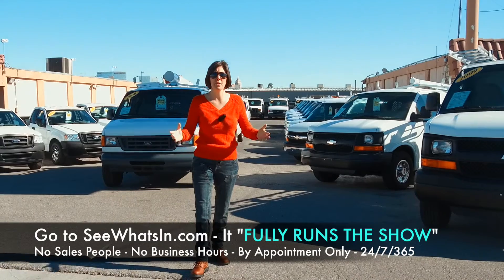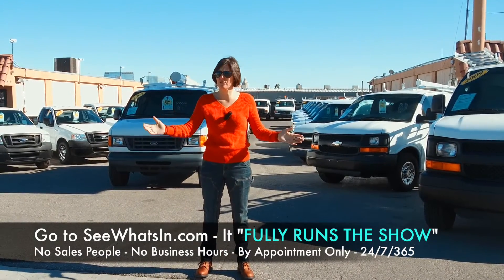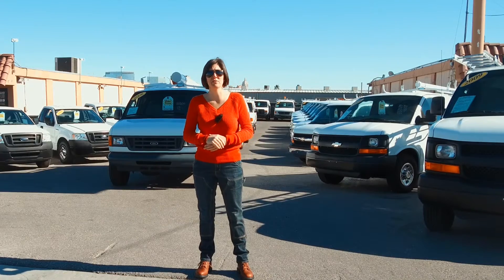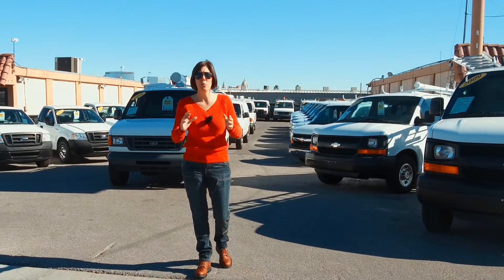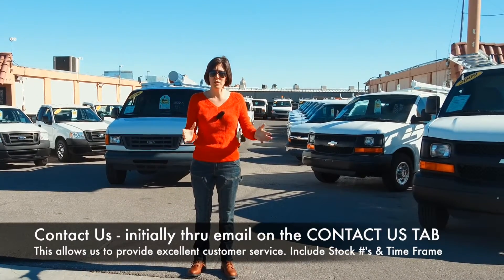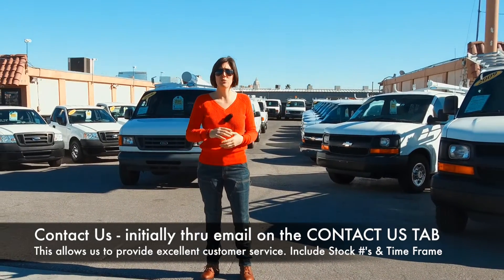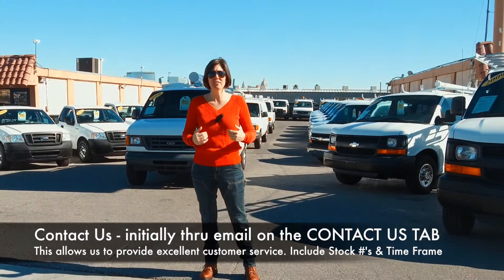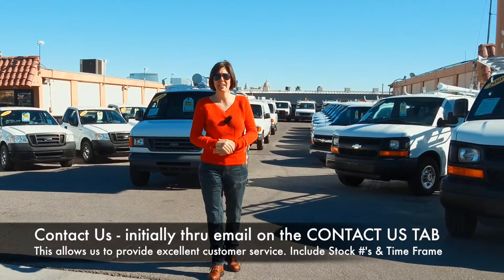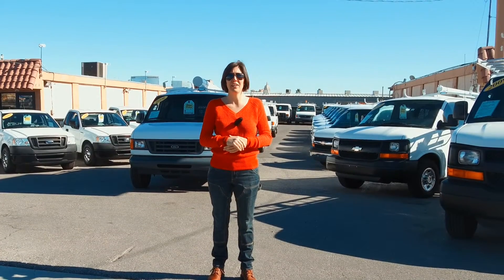The website SeaWhitson.com is set up as our showroom — it fully runs the show. It has our current inventory as well as vehicles that are coming in, and a 'how to buy' tab which explains how we operate. We do things a little differently here, but it makes a lot of sense. We offer one-price, no-haggle pricing and streamline the entire process. We ask that once you read the website and locate inventory that might work for you, you initially contact us through the contact us tab on our website — this allows us to provide the absolute best customer service and answer your questions accurately and directly.